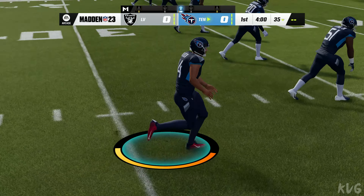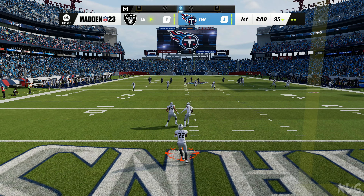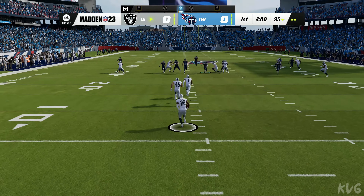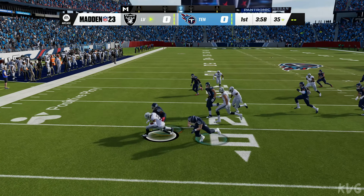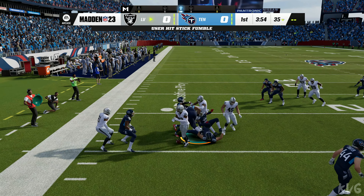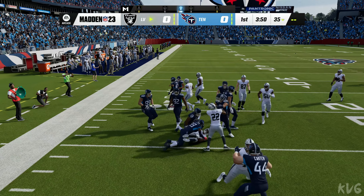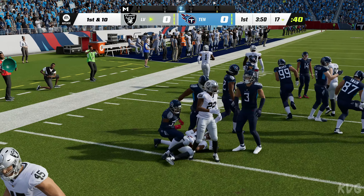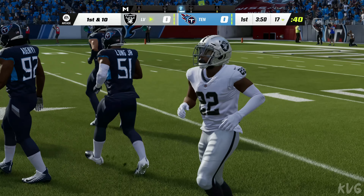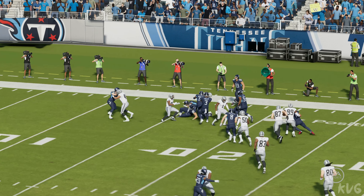Seems like we were just starting training camp but here we are in October and off we go on EA Sports. Amir Abdullah going to take it out of the end zone — and right away there's a loose football! A teammate picking him up there, that was nearly a disaster.